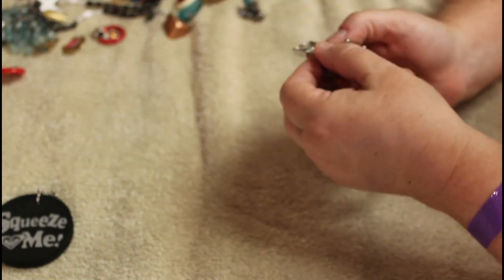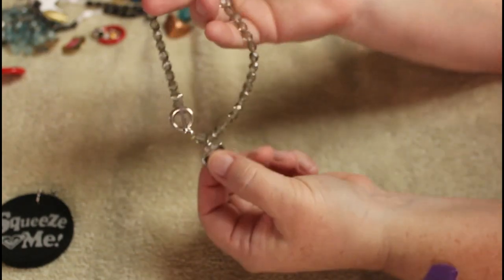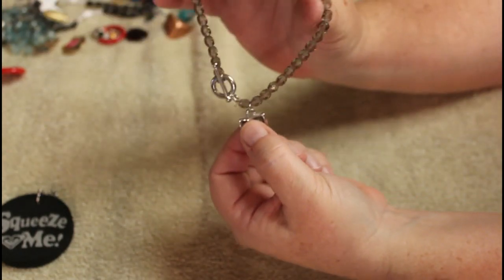Did you see this? This is somebody's picture still in here. I'm not a fan — I'm going to cover it up. The bracelet is cute.